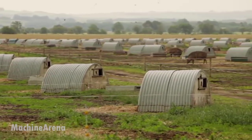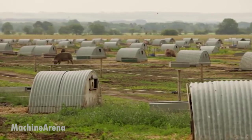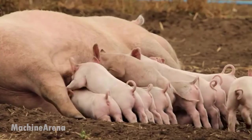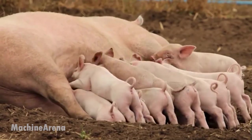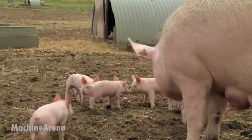These sows are the backbone of the operation, each producing litters in clean, climate-controlled farrowing pens. Precision feeding systems ensure every animal receives the right nutrition, adjusted to its stage of growth, while automatic waste management keeps the environment clean and hygienic.